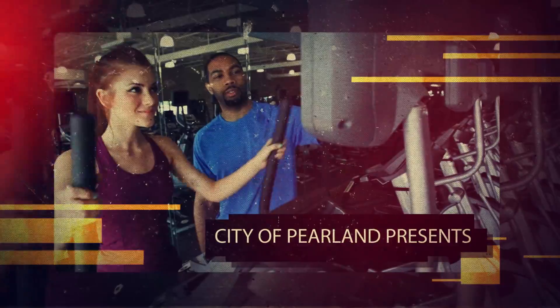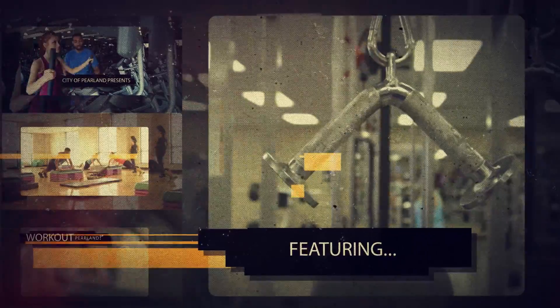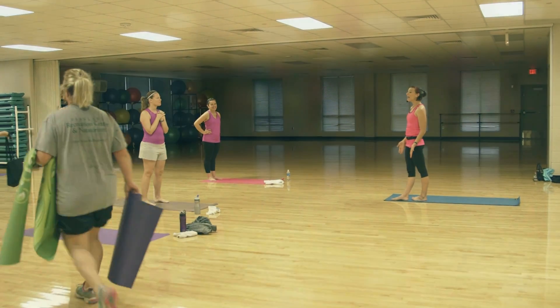PIO is a total body conditioning class. The movements are inspired by yoga and Pilates, but that's kind of where the similarities end. We use our body to sculpt our bodies. It has a little bit of cardio, there's definitely a strength and flexibility component, and balance. It's really just a little bit of everything that makes up fitness.